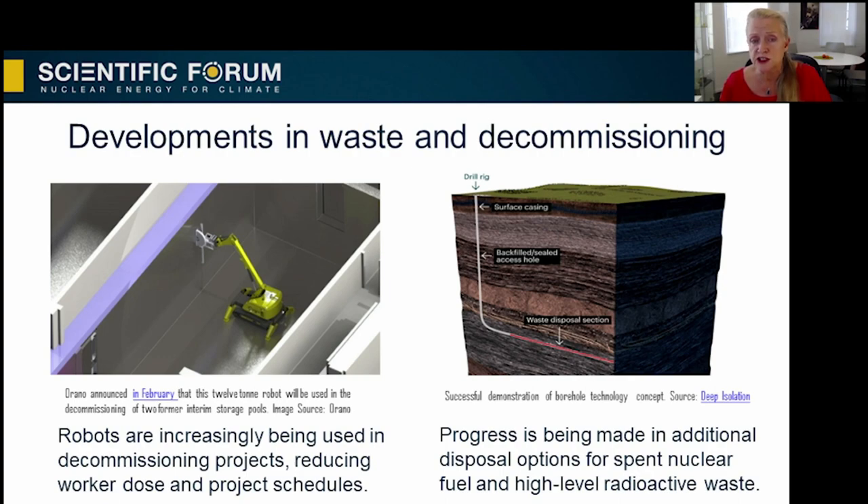On high-level waste disposal, it is important to note that there are many verified disposal concepts, for example national repository programs. We already have sustainable solutions for nuclear waste. New technology options are starting to emerge — one of those is deep isolation. In January 2019, they placed a prototype waste canister 600 meters into a borehole and then retrieved it using technology adapted from the natural gas industry.